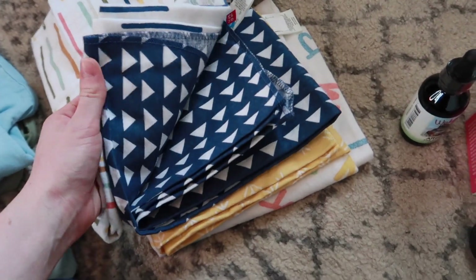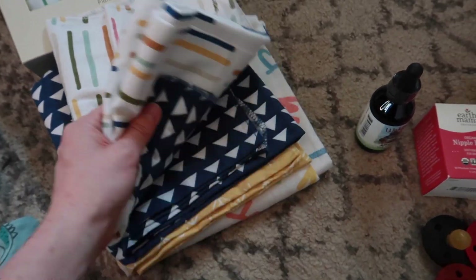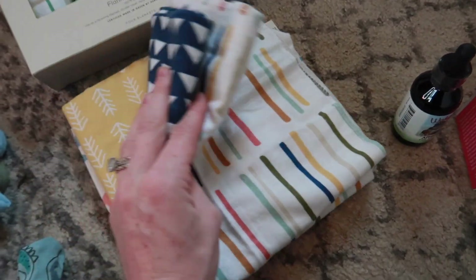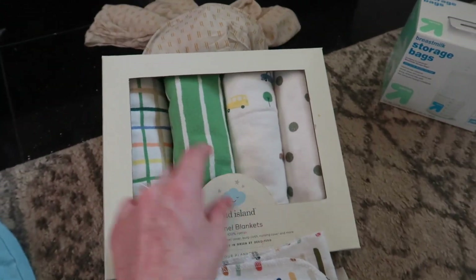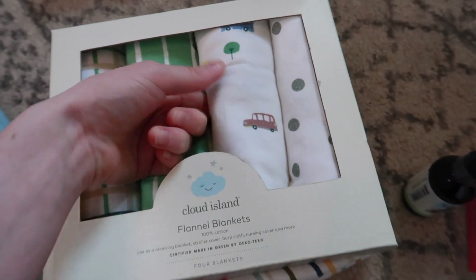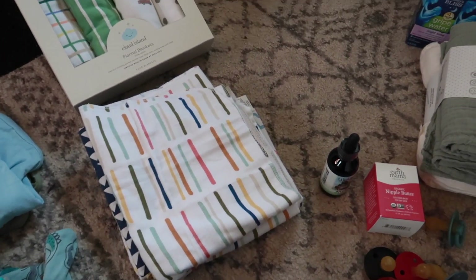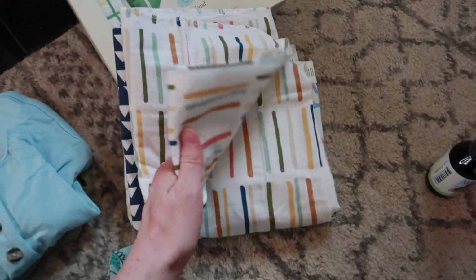I purchased a bunch of flannel receiving blankets, all from Cloud Island, on clearance online. I love these — the absorbency is great. I've always had great success with them; they're really soft and the absorbency is amazing. I ended up purchasing another pack which is really cute and very vintage, and I'm waiting on one more pack in the mail. I like to keep them in my bedroom in a diaper caddy, downstairs, and in my diaper bag, so I just wanted to make sure I had enough.